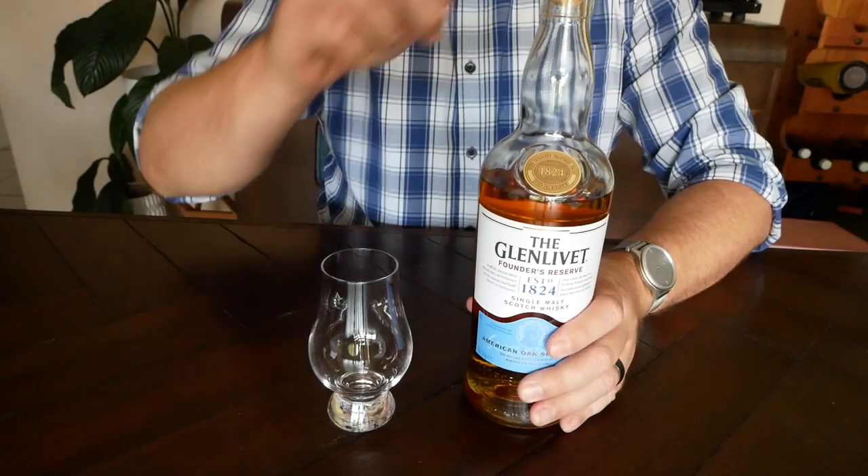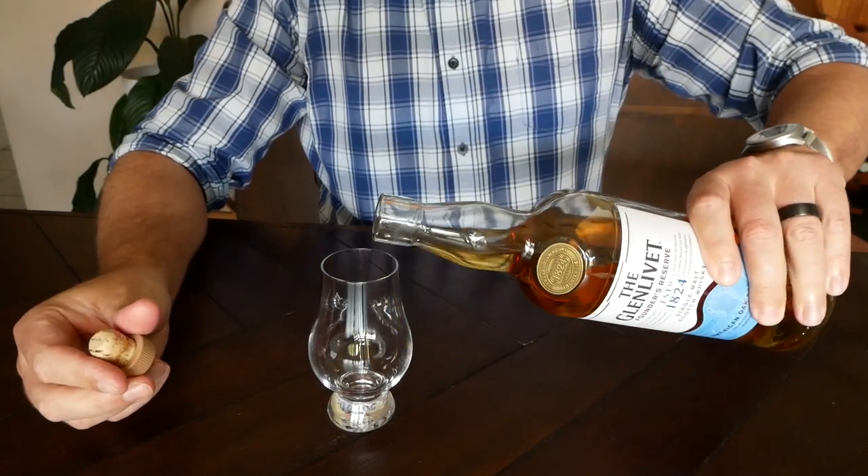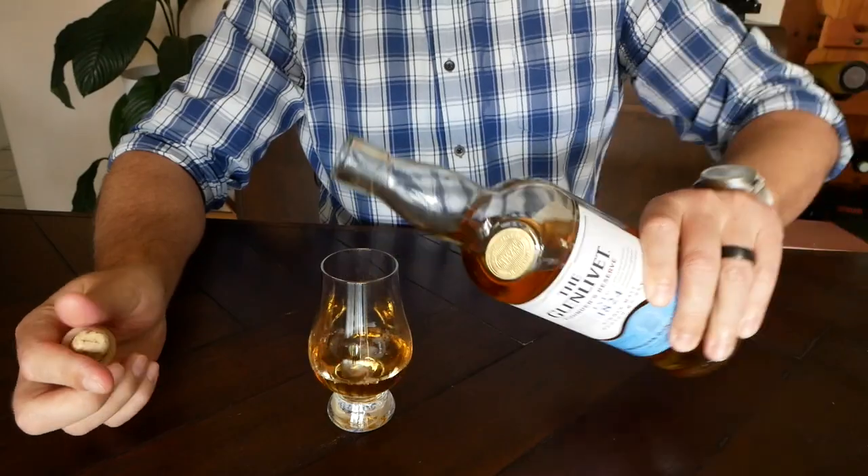Starting with a classic Scotch, I've got the Glenlivet Founders Reserve. The Glenlivet Distillery was founded in 1824 and since then they've been a mainstay of the single malt whisky industry. The Founders Reserve is an entry level, no age statement whisky that's been aged in a selection of first fill American oak casks. First fill casks means it's an American oak barrel that's had bourbon in it but nothing else added since.